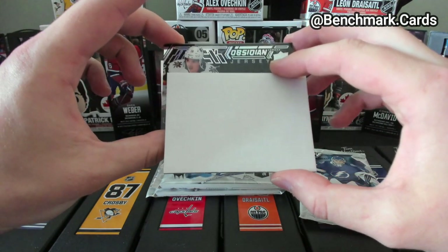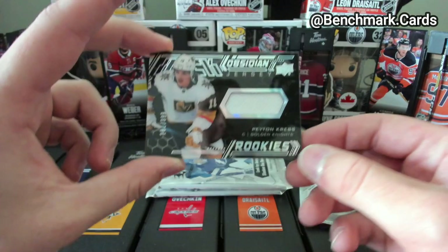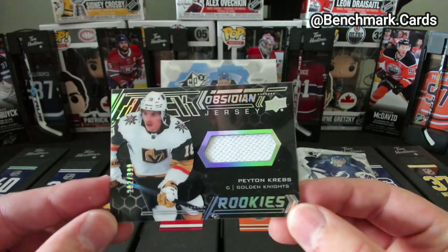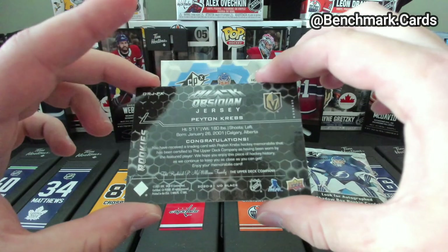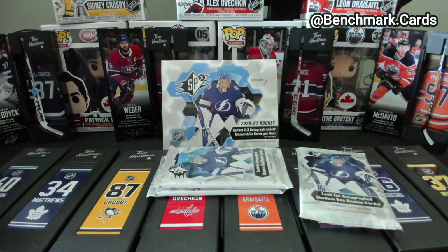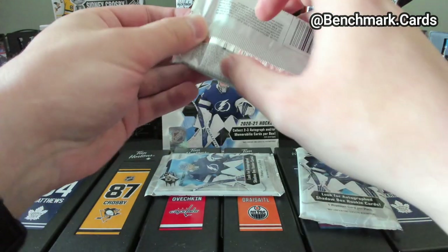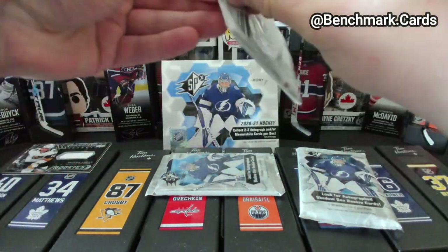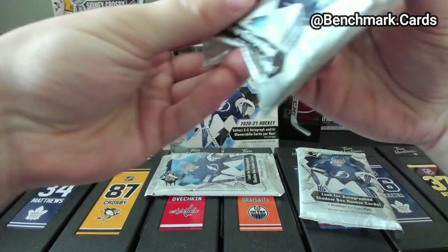Black of City and Jersey — looking like Vegas. Peyton Krebs. Black of City and Jersey, so that's not too bad. Vegas moving on to the next round against Colorado this year, so game two will be tonight. Vegas is going to have to work a bit better than their 7-1 loss against Colorado the other night. Looks like another Vegas card coming up.